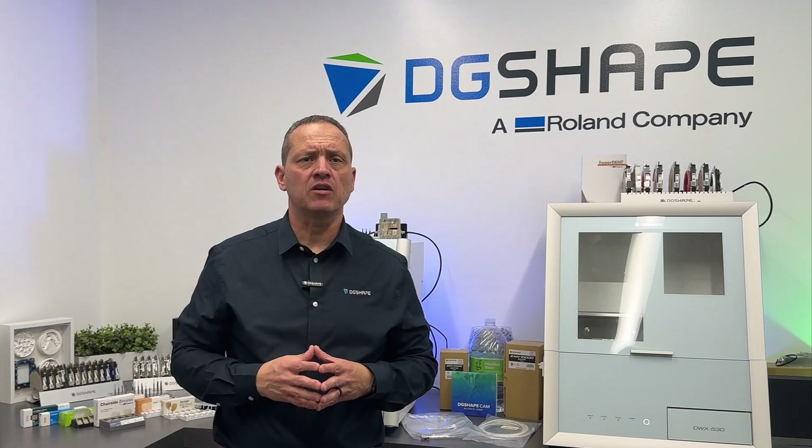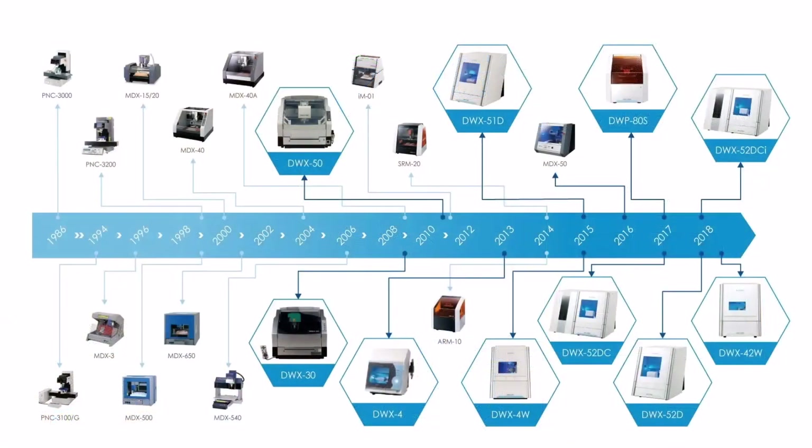For over 40 years, Roland DG has been at the forefront of cutting-edge machine technology, delivering reliable, user-friendly solutions backed by exceptional service and support.